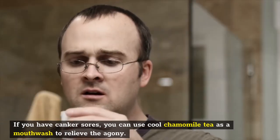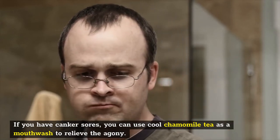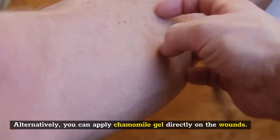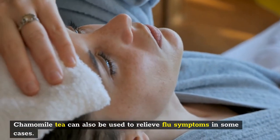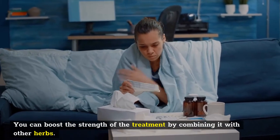If you have a canker sore, you can use cool chamomile tea as a mouthwash to relieve the agony. Alternatively, you can apply chamomile gel directly on the wounds. Chamomile tea can also be used to relieve flu symptoms in some cases, and you can boost the strength of the treatment by combining it with other herbs.